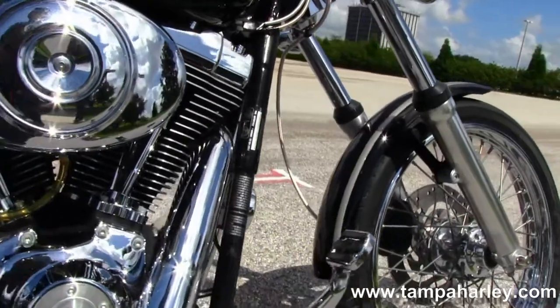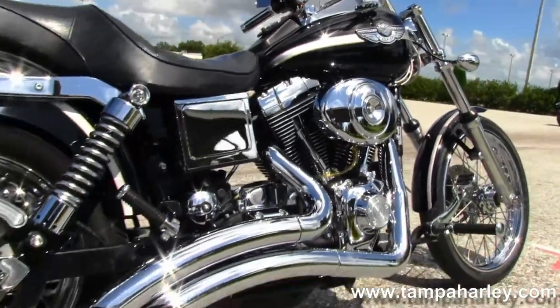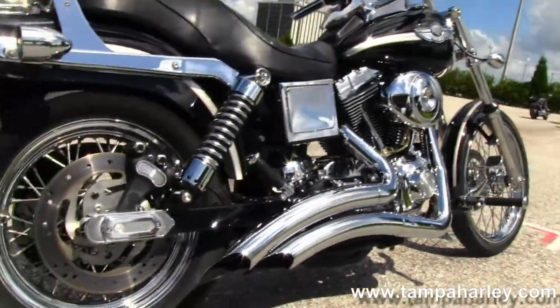It's an 88 cubic inch engine with 5 speed transmission. It features the Screaming Eagle high flow air cleaner and a set of Vance and Hines Big Radius downturn exhaust.